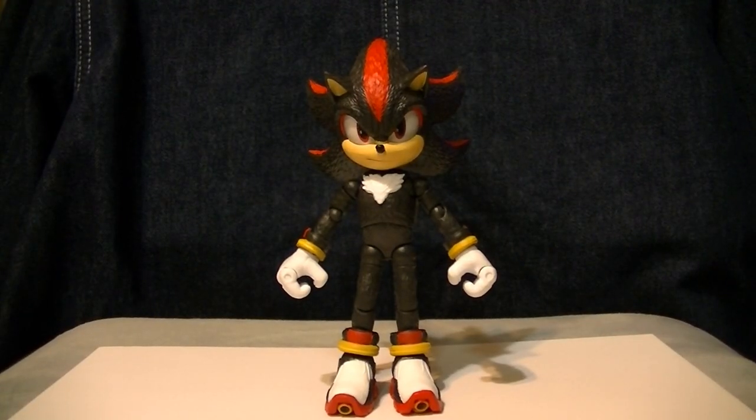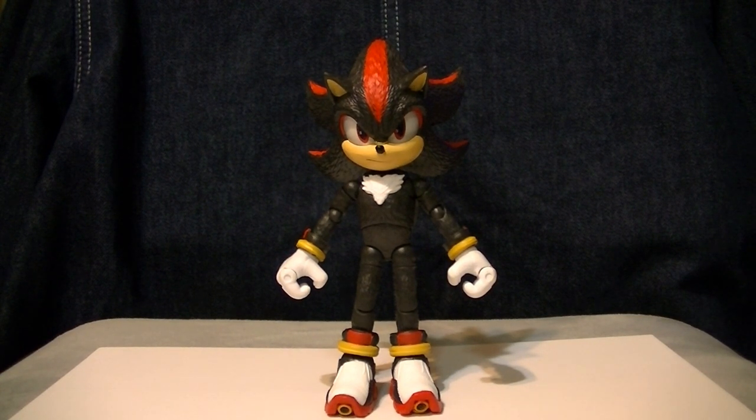Here is Shadow out of the packaging, and he holds up just as well as Sonic and Tails did with the massive amounts of articulation.